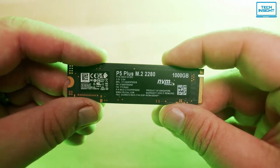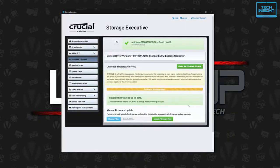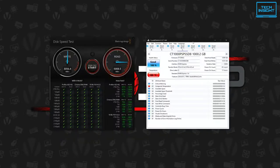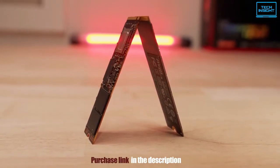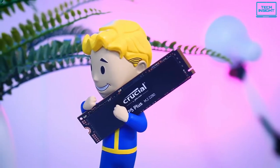One of the unique features of this SSD is that the Crucial Storage Executive software lets you monitor the drive, update its firmware, and enable certain features such as momentum cache. It also provides free access to Acronis True Image for Crucial, letting you clone data from all drives to the P5 Plus. Overall, the Crucial P5 Plus is reasonably priced for an NVMe drive without any major cost-cutting measures, making it the best value for money SSD available right now.